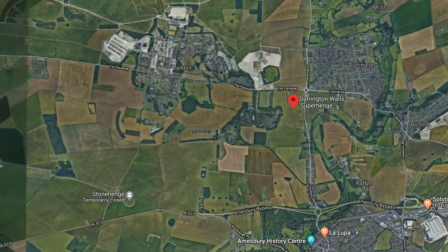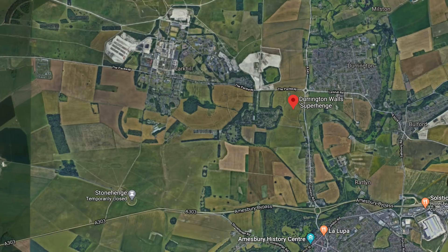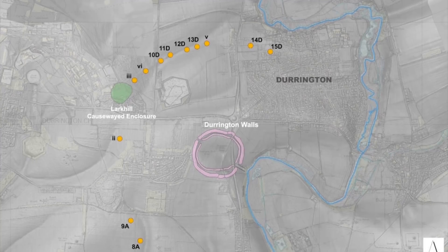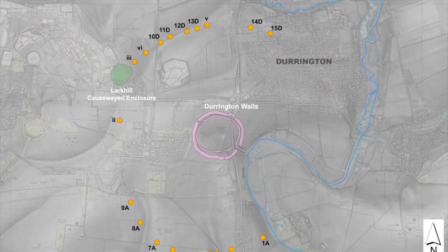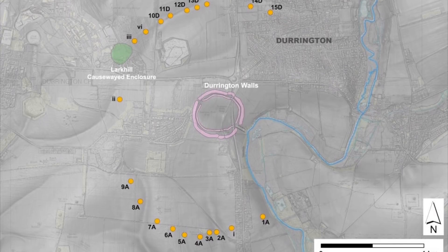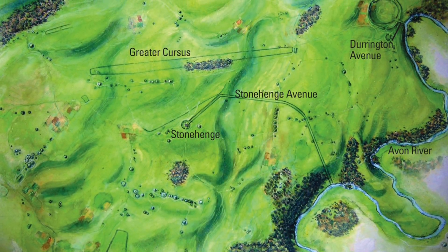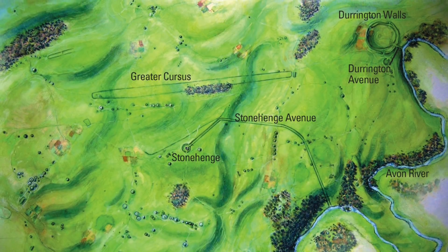Talking to the media, Dr Richard Bates from St Andrews School of Earth and Environmental Sciences said that clearly sophisticated practices demonstrate that the people were so in tune with natural events to an extent that we can barely conceive in the modern world. Tim Kinnard, a colleague of Dr Bates, said that the sediments from the shafts that were tested contain a rich and fascinating archive of previously unknown environmental information, and the finds are allowing archaeologists to write detailed narratives of the Stonehenge landscape for the past 4,000 years.